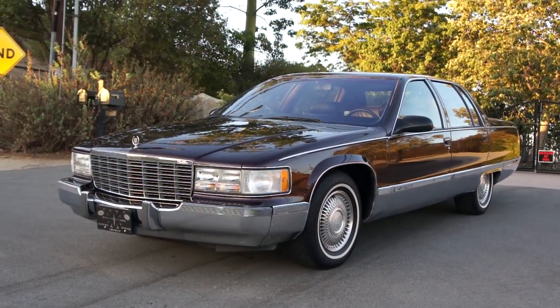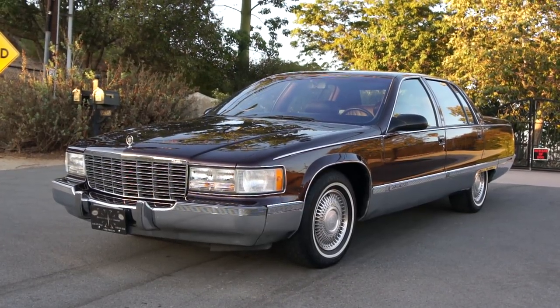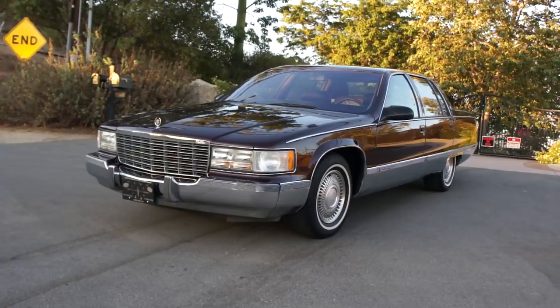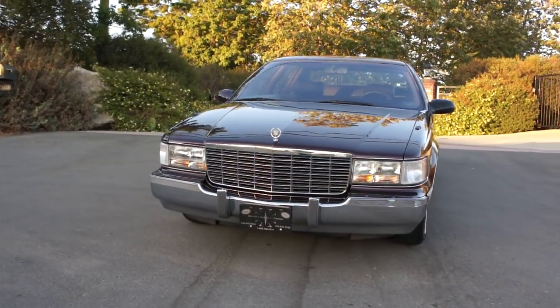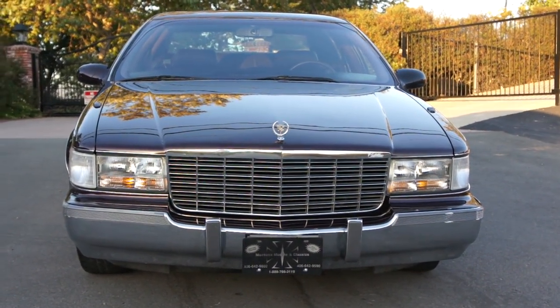One Owner Car Guy here, and what I got for you today is a beautiful 1995 Cadillac Fleetwood. No matter how long it is, these big body Fleetwoods will always be a Brougham to me — a Brougham de Elegance at that.